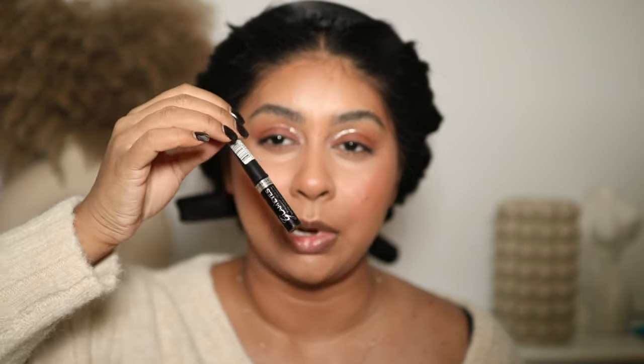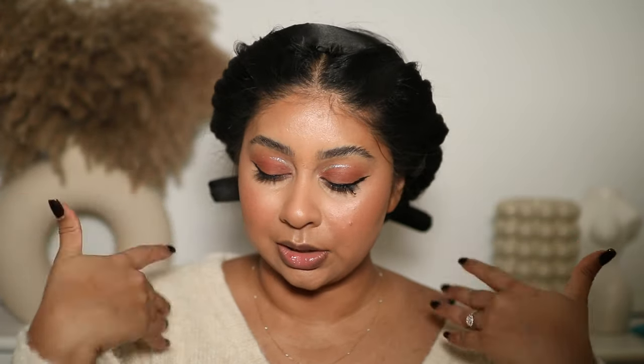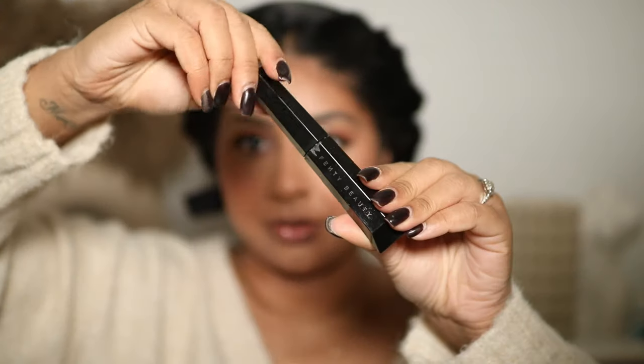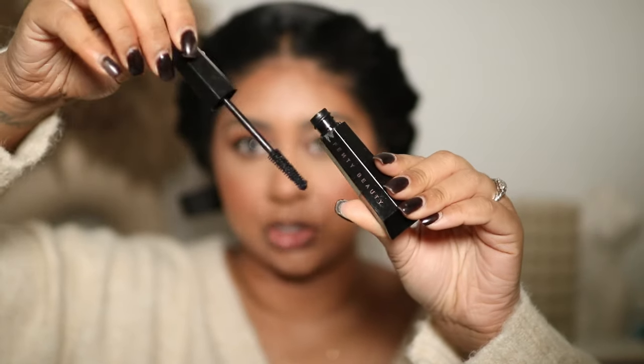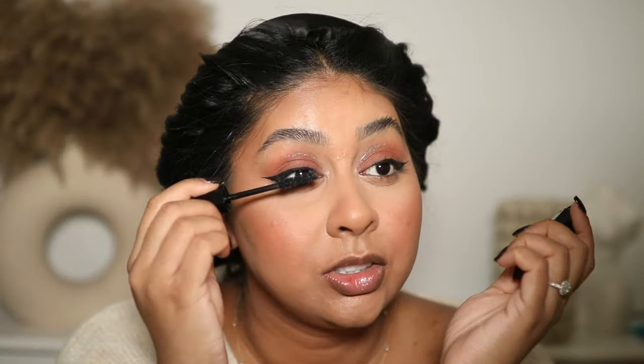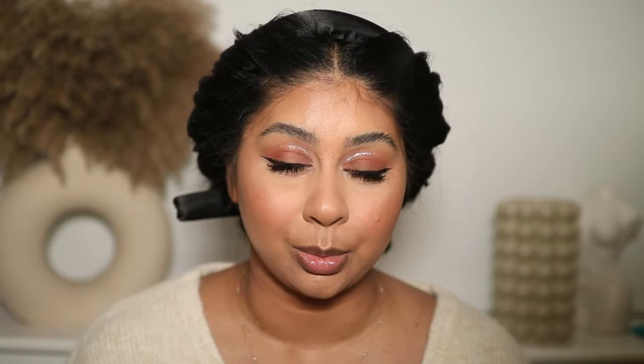I don't think anything has beaten my Rimmel Glam Eyes liquid eyeliner — this is my go-to liquid liner. Let's let that dry. By far my most favorite mascara this year was the Fenty Hella Hella Thick Mascara — it's so good and I just can't stop using it.